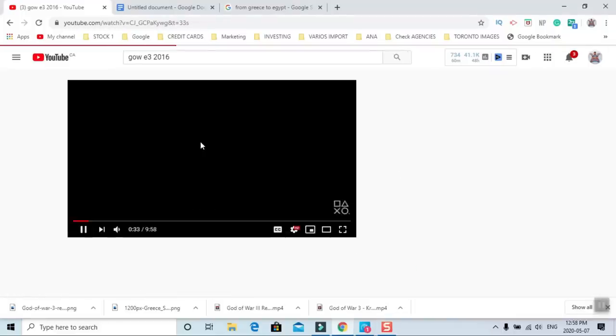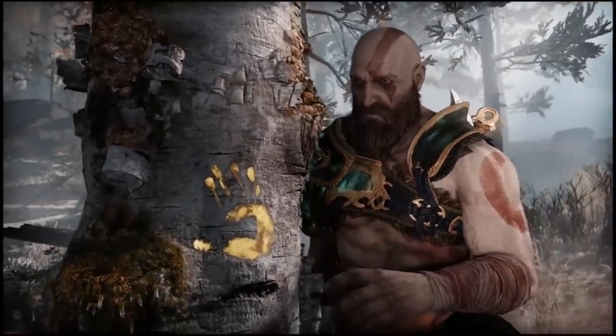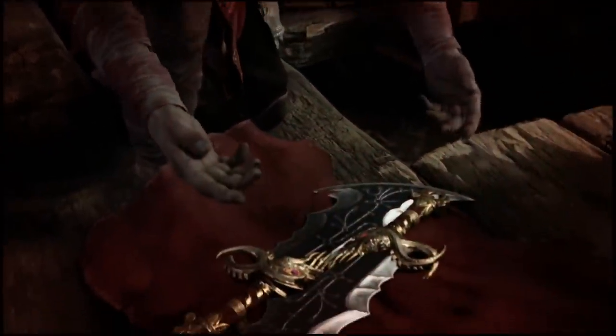Is there any evidence that Kratos took the Boots of Hermes to Scandinavia with him? Actually, yes. We can see the boots in the E3 2016 demo of the game — if you stop the video at second 33, you'll get a glimpse of them in the corner. But for some reason they never made it into the final game, and believe me, I looked inside Kratos's cabin for a good 30 minutes just trying to find them.